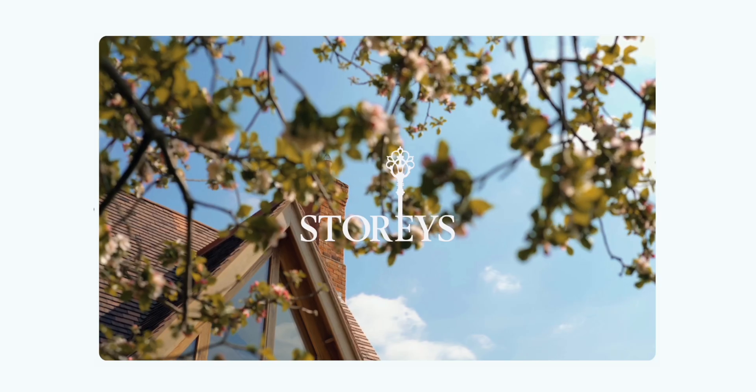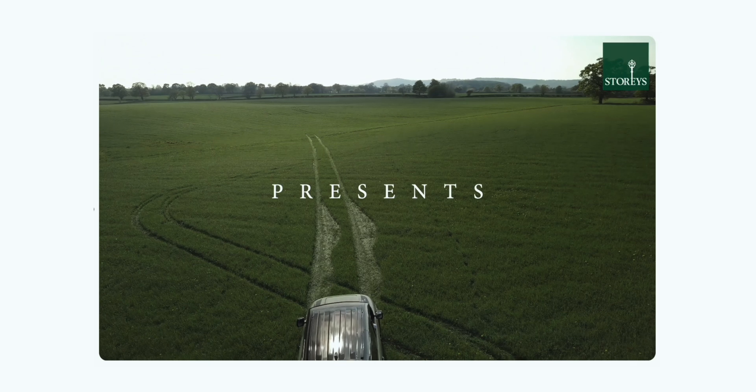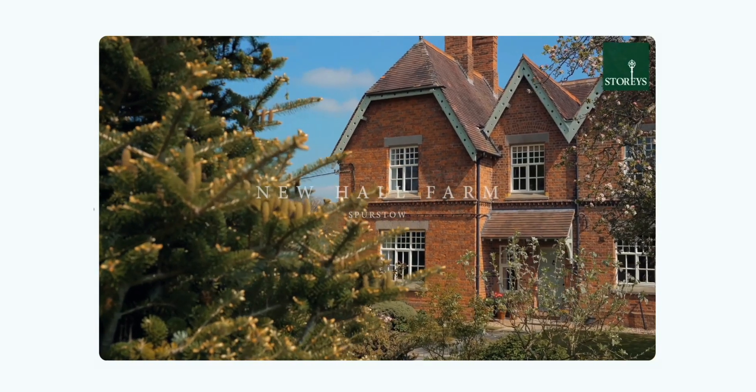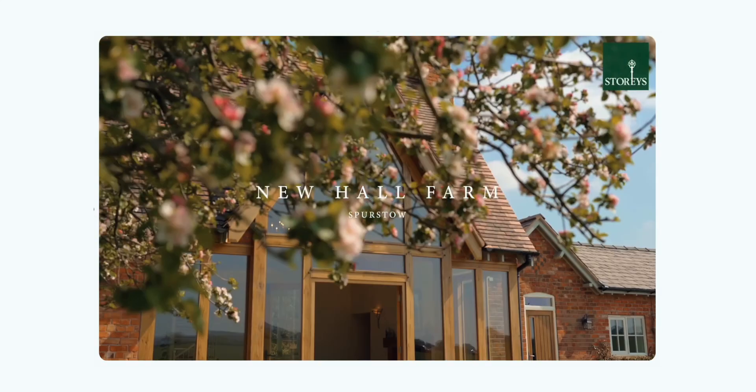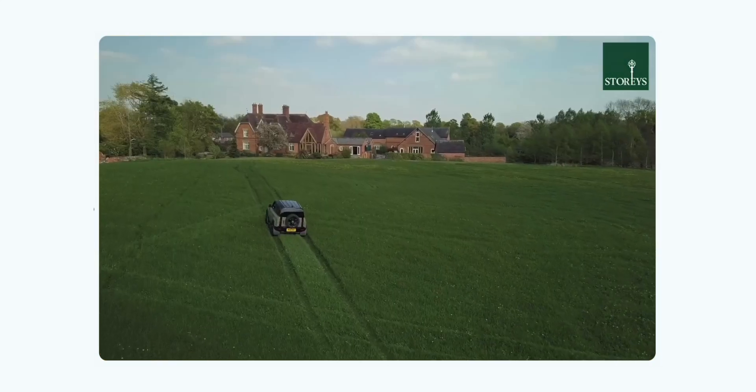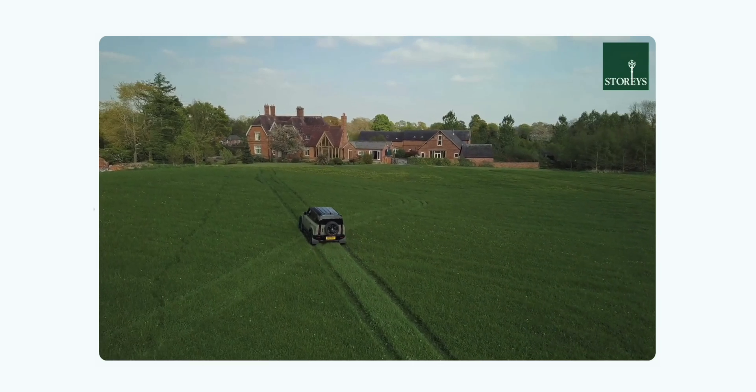In terms of properties, Newhall Farm is top of the list for me. To be instructed on that property, to sell it, to help the sellers and the buyers was insane. It's always been a property that I've driven past and it stood out. So to be able to create this amazing marketing and to be involved with the journey of a feature home that you've always wanted to see — and then actually being in the fields, driving around, creating all this marketing — that was quite a memorable moment for me.